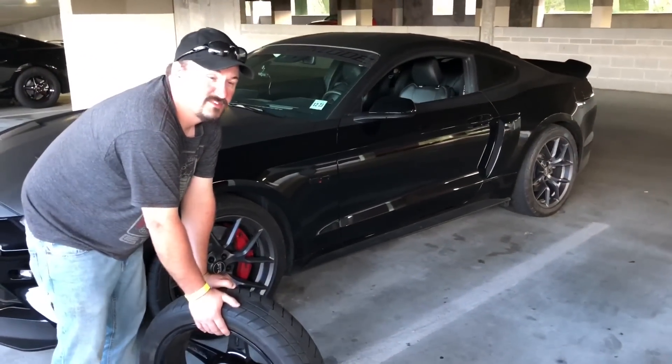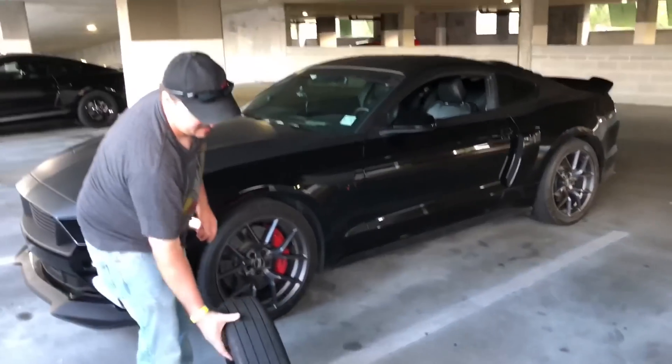Stay tuned because we're going to run those 10s. Thank you, Speed Addict 731. It never ends. Peace.